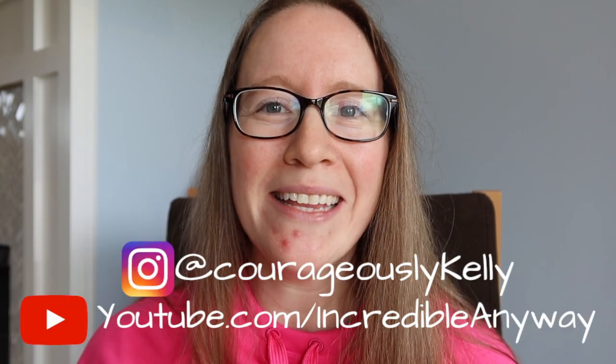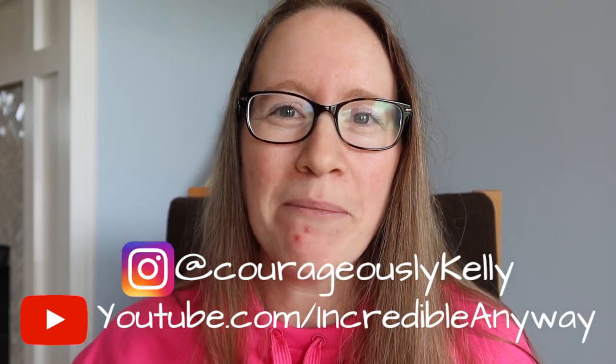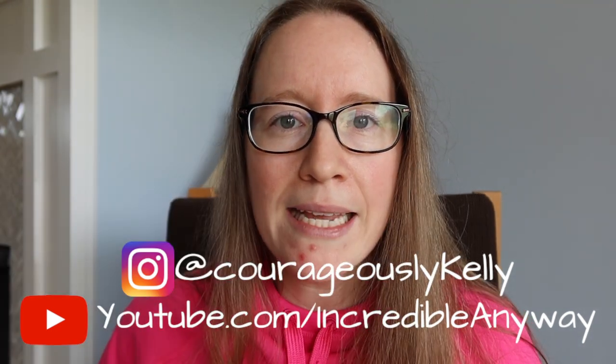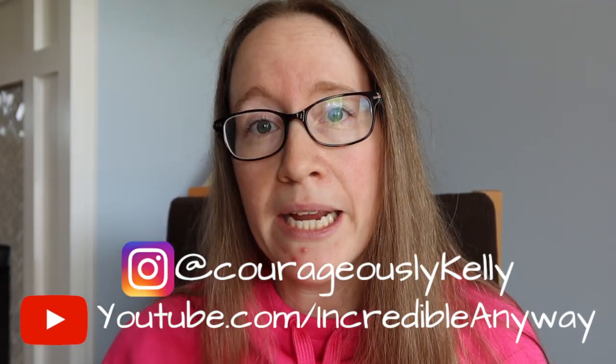Hi guys, welcome to my channel. I'm Kelly and in this video I'm going to be injecting my monthly dose of Ajovi, which is a medication for treating migraine preventatively — treating chronic migraine specifically.